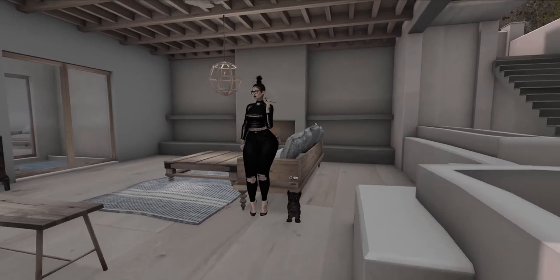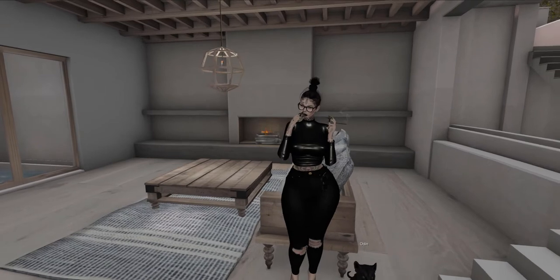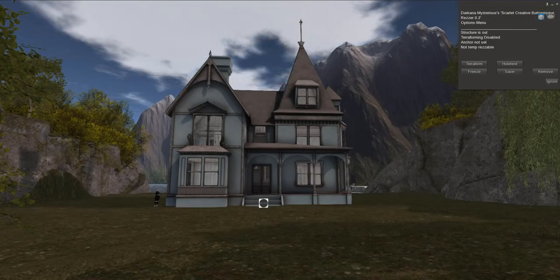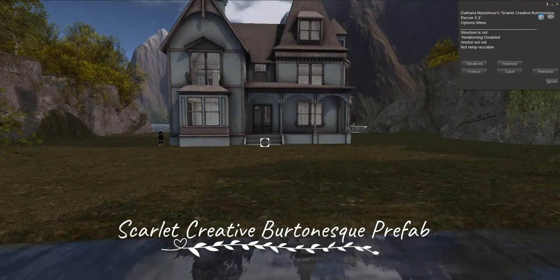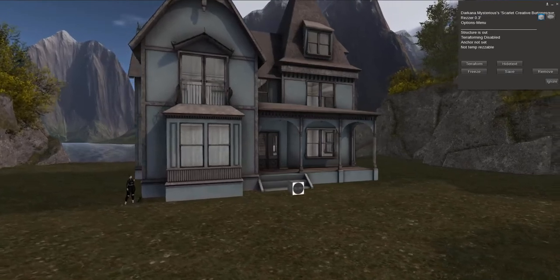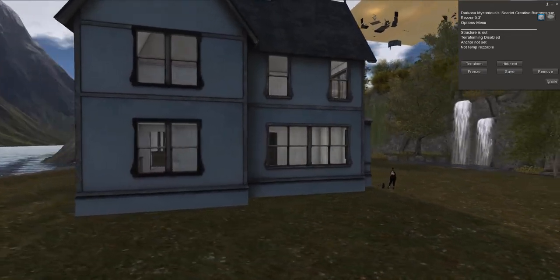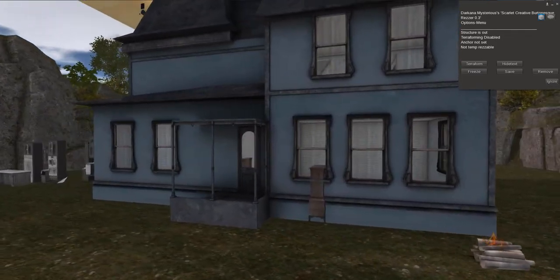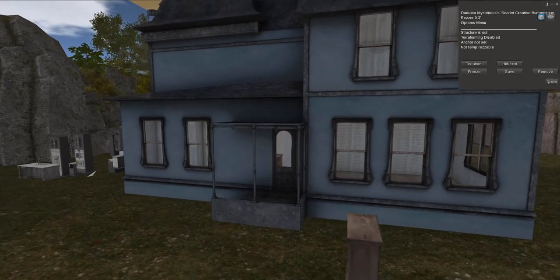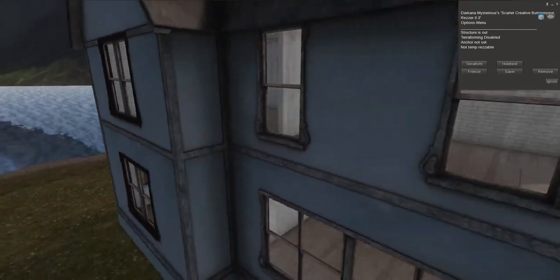This is the new stuff from Scarlet Creative, but now I'm gonna show you the house I'm actually gonna rez on my land. So wait a second — I'll show you the gorgeousness. This is the house I bought earlier today. I fell in love right away. I had seen it before but got other houses instead — and then I kept getting more. I finally thought now is the time to buy this beauty. I am over the moon in love with this house.